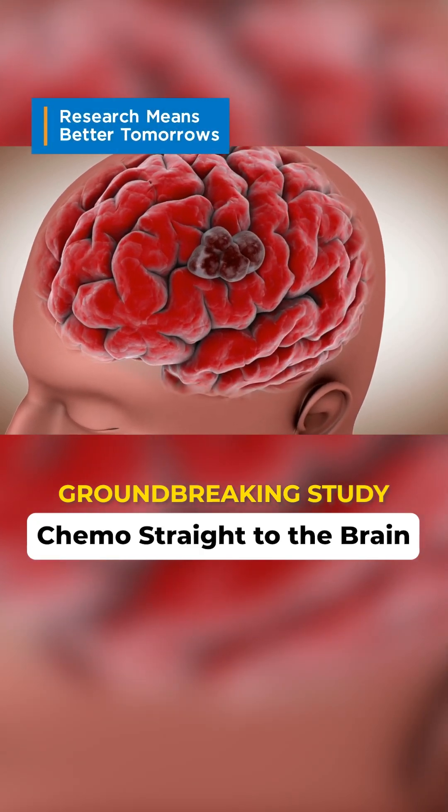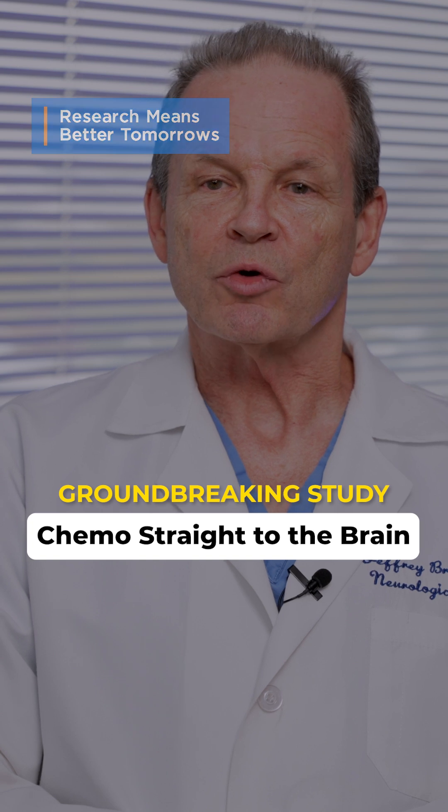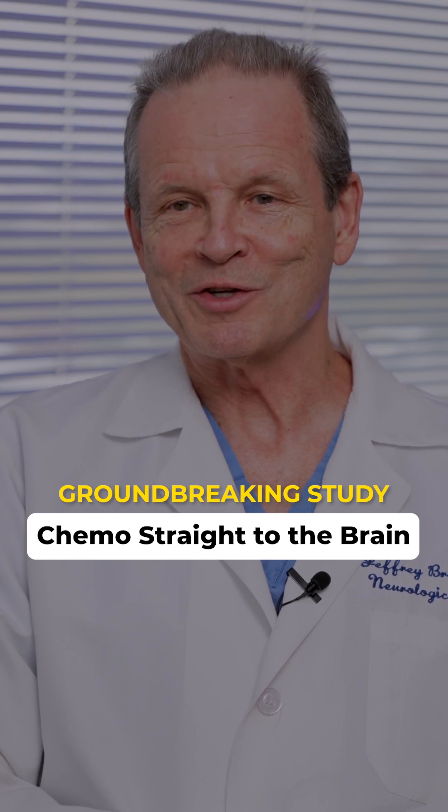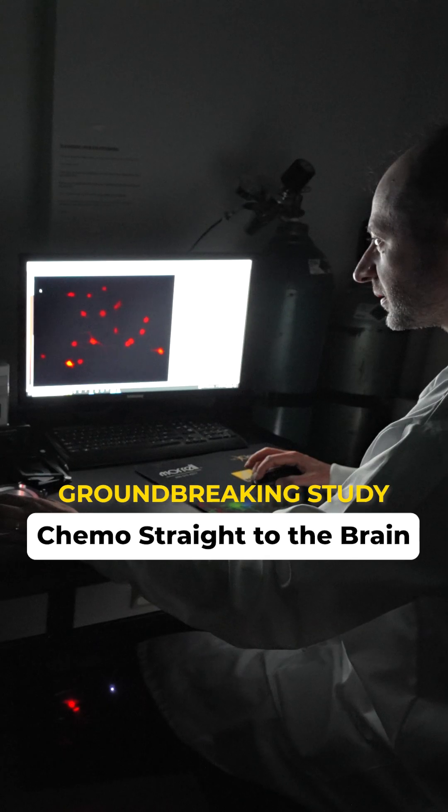Brain tumors are treated with surgery, radiation, and chemotherapy. And after a short period of time, they almost always come back. And when they come back, there are no really good treatments for it.